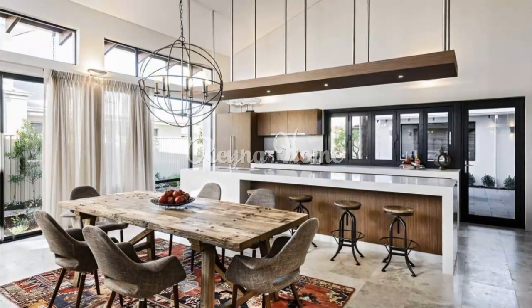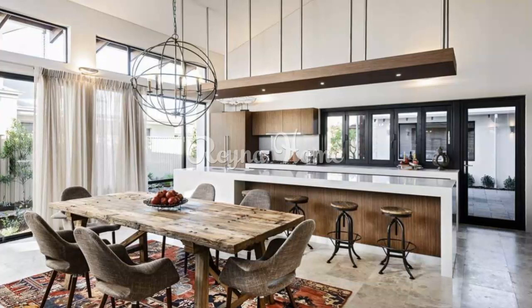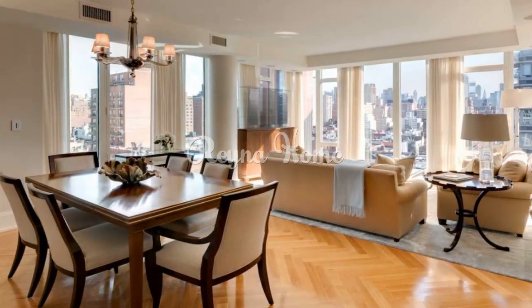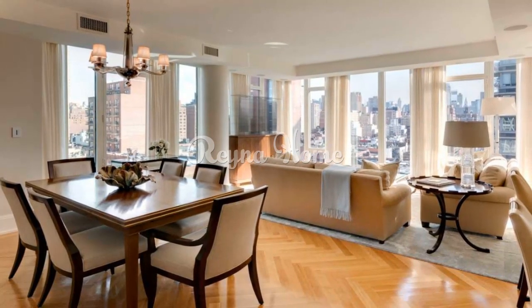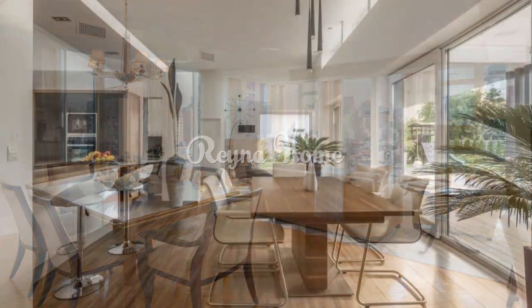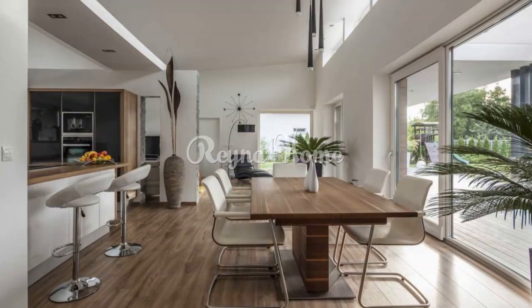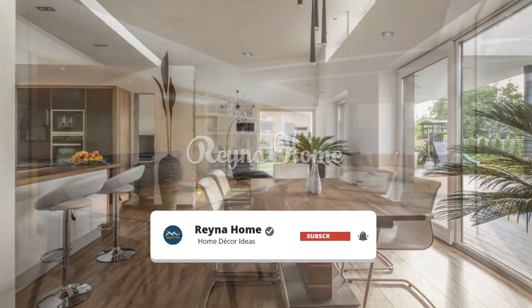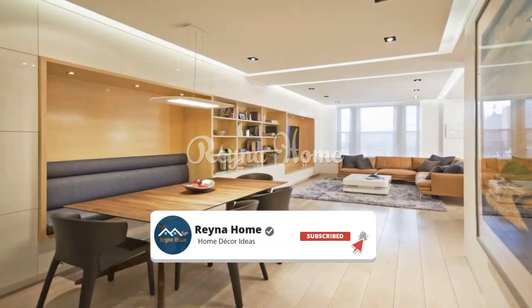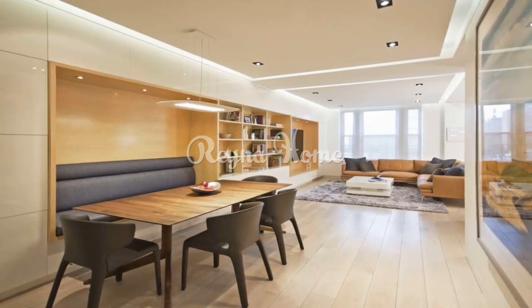Feast for the eyes — dining room interior design ideas. The dining room is a space where meals are shared, conversations flow, and memories are made. It's a place where design meets functionality and aesthetics blend with comfort. Whether you're hosting a grand dinner party or enjoying a cozy family meal, the dining room's interior design plays a crucial role in setting the atmosphere.